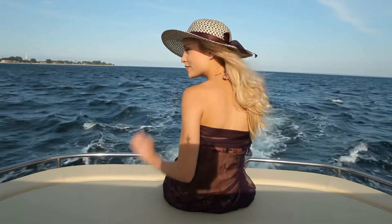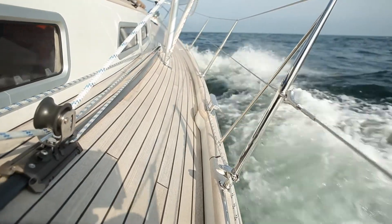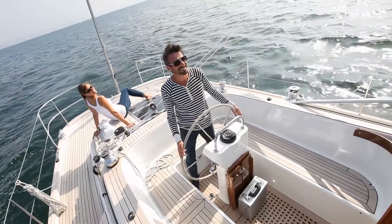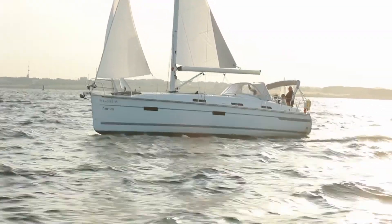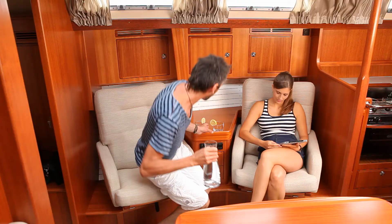Air conditioning systems of Webasto are known to provide perfect climate on board of boats and yachts of any kind and in any condition. The BlueCool A-Series air handlers are a completely new system concept with a revolutionary design and the innovative instant drain condensate management.